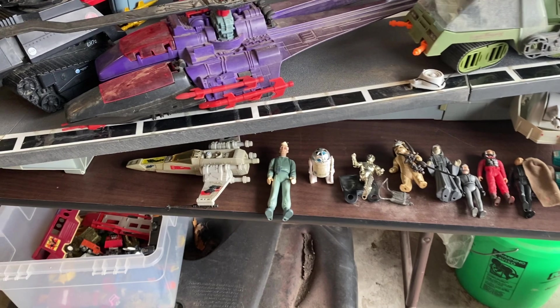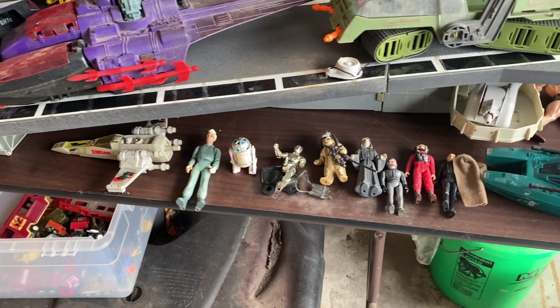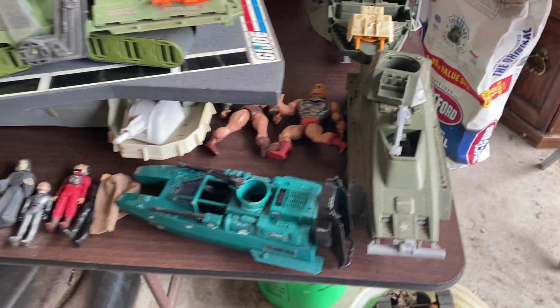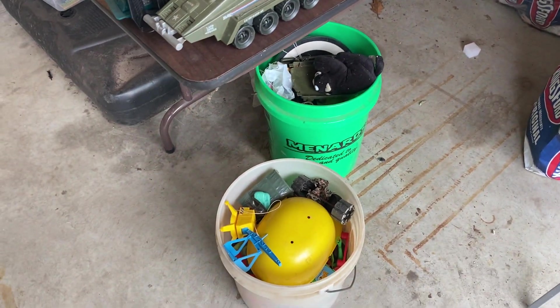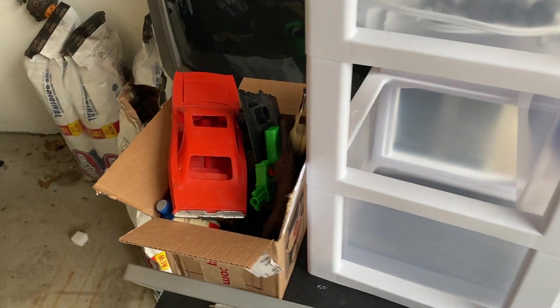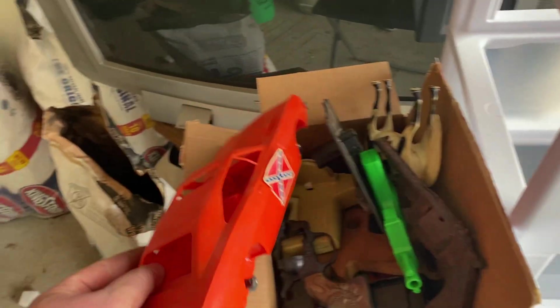I've got some random Star Wars guys down here, a Ghostbuster, He-Man, and maybe Black Star — Thunderclap. And I've got a couple of random buckets and some things over here.